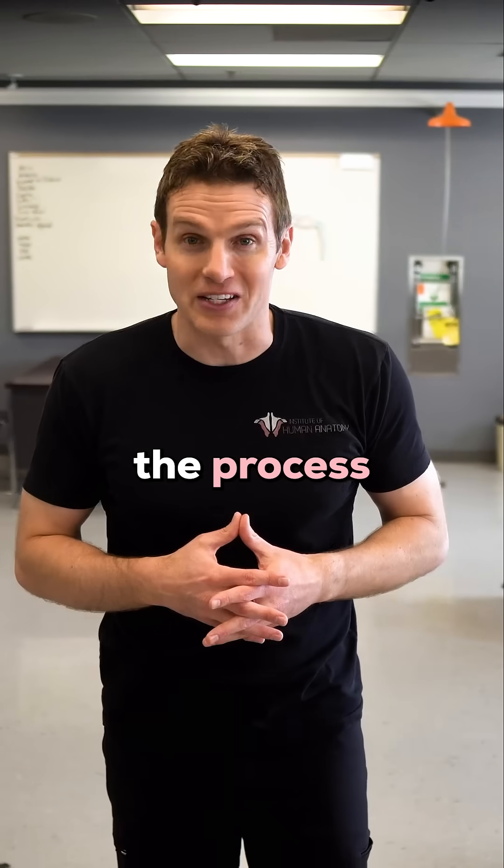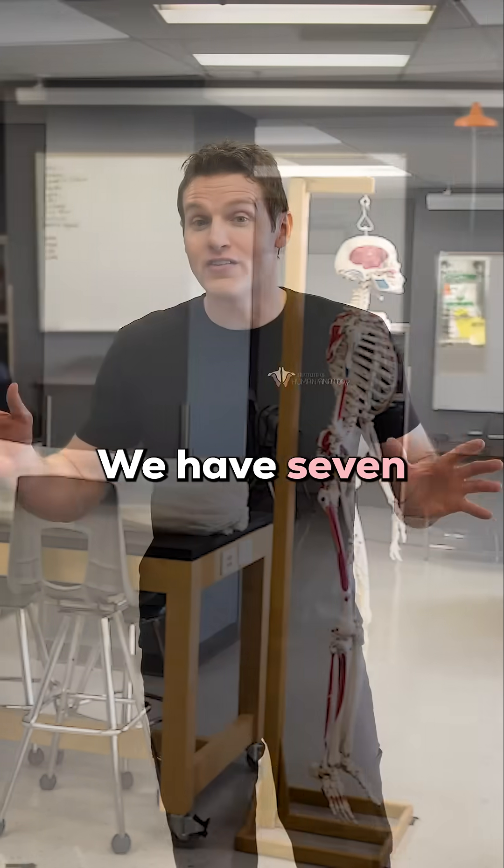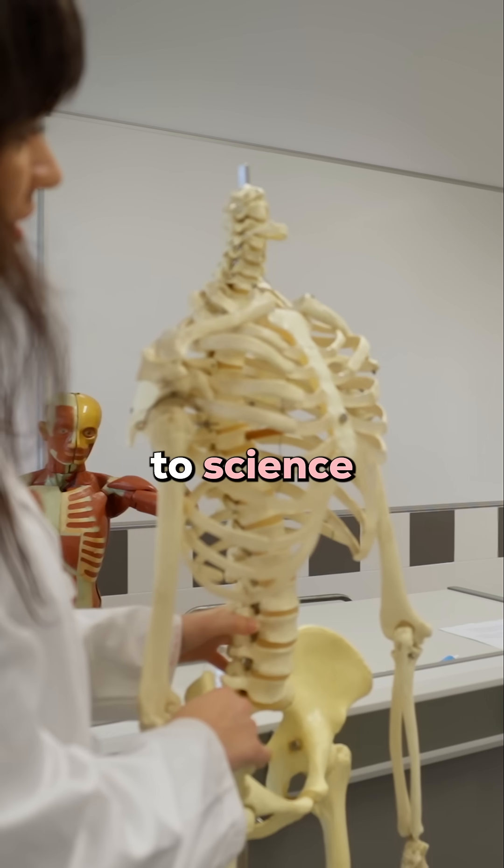Let's start at the beginning of the process when each one of these individuals was still alive. We have seven total bodies here in the lab, and each one of these individuals, when they were alive, chose to go to a certified body donor program and donate their body to science and education.